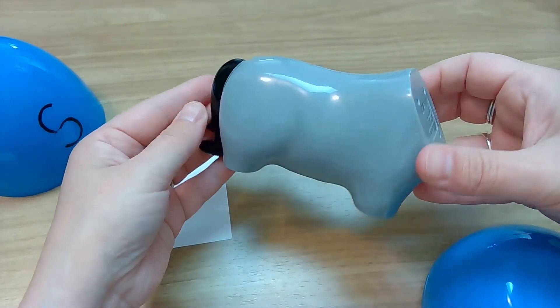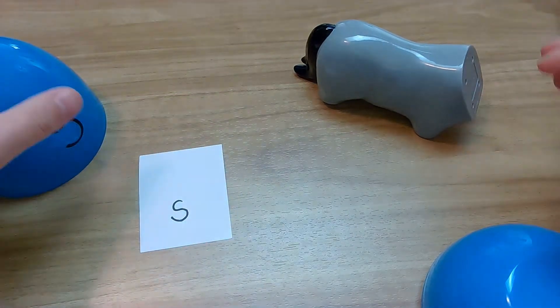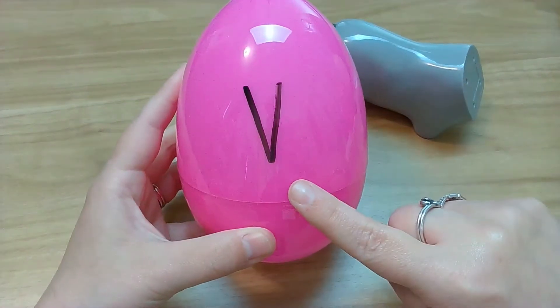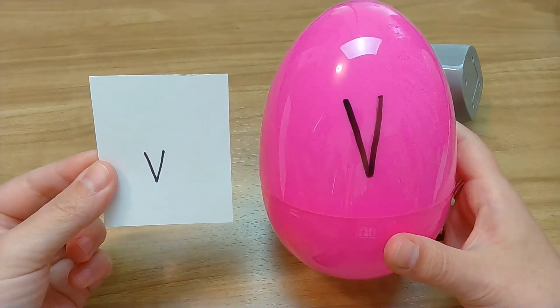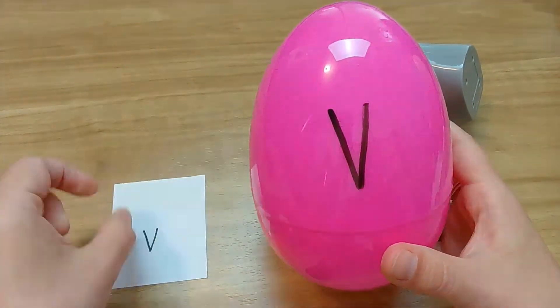Friends, I think this is definitely a horse body. That's going to be the beginning of our next animal. What letter? Good looking! You found V. V — it looks just the same, except it's smaller. Awesome!